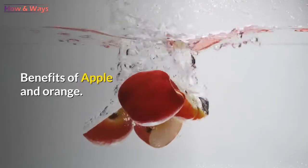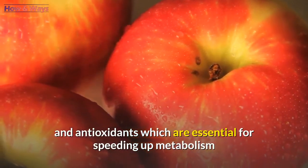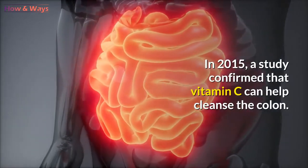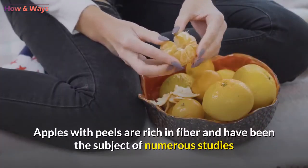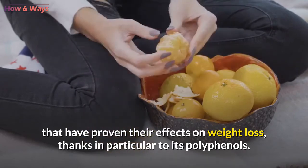Benefits of apple and orange: these two fruits are both rich in vitamin C and antioxidants, which are essential for speeding up metabolism and helping the body to get rid of toxins. A 2015 study confirmed that vitamin C can help cleanse the colon. Apples with peels are rich in fiber and have been the subject of numerous studies that have proven their effects on weight loss, thanks in particular to their polyphenols.